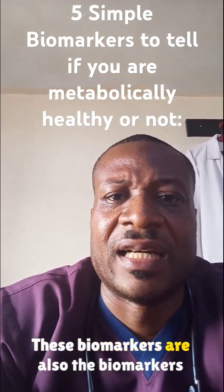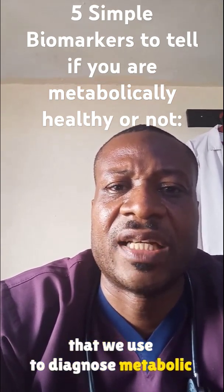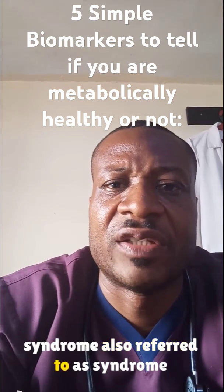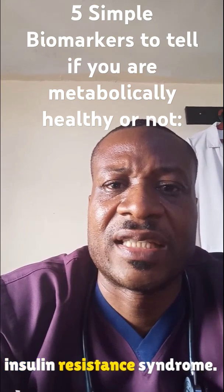These biomarkers are also the biomarkers that we use to diagnose metabolic syndrome, also referred to as syndrome S, and also referred to as insulin resistance syndrome.